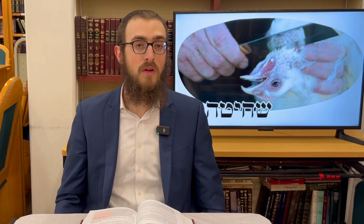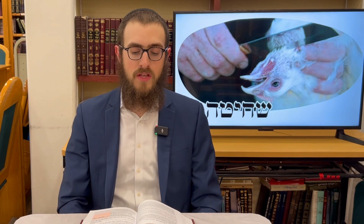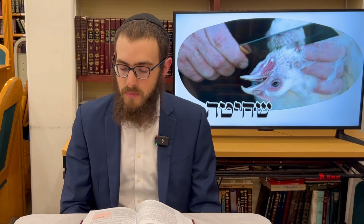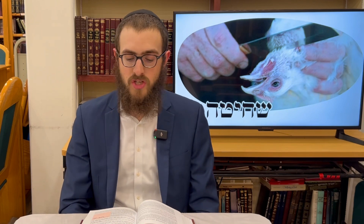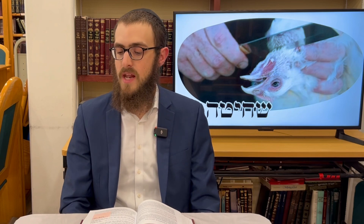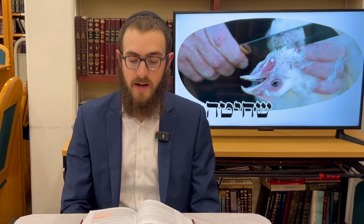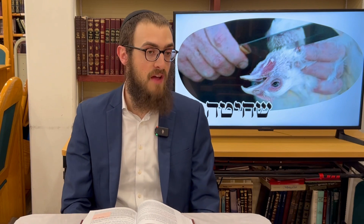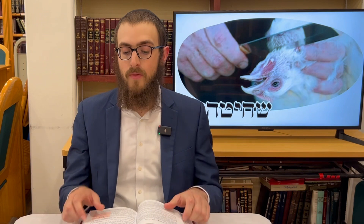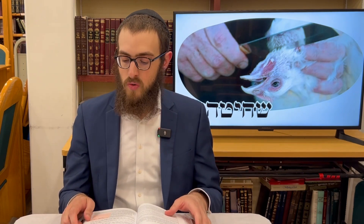It's not only the slaughterer who is liable. Anybody who takes the life of any living being — a beast, an animal, a bird, a fish, or a rodent — is liable. And the act doesn't have to be through slaughtering. Whether through tearing apart or through hitting — if you hit the rodent and it dies — Chayav, you are liable.